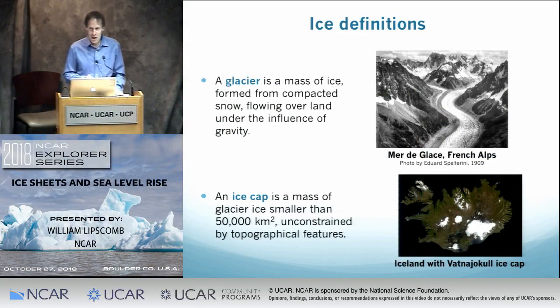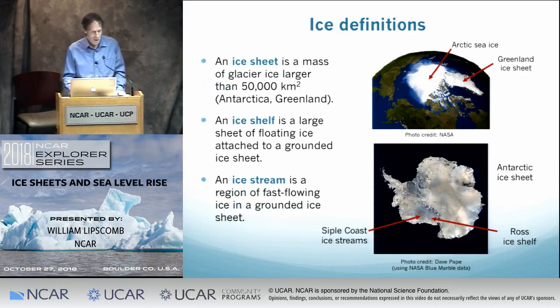Before going further, I want to talk about the different kinds of ice. A glacier is a mass of ice formed from snow that falls on land, doesn't melt in summer, and over the years compacts into ice under its own weight, then starts flowing downhill under gravity. If a glacier thickens and expands to the point that it's no longer topographically constrained by mountains and covers less than 50,000 square kilometers — about the size of Switzerland — it's called an ice cap. If it's larger than that, it's called an ice sheet.